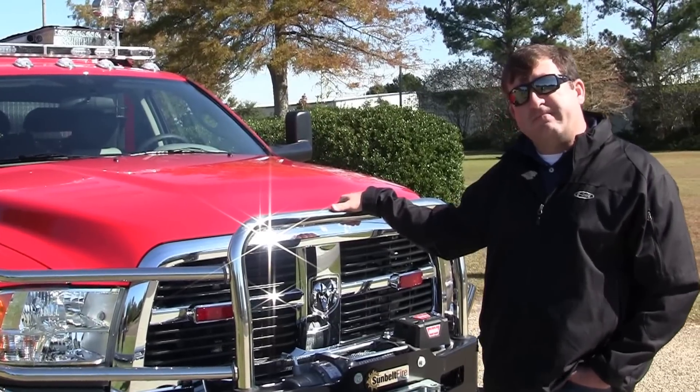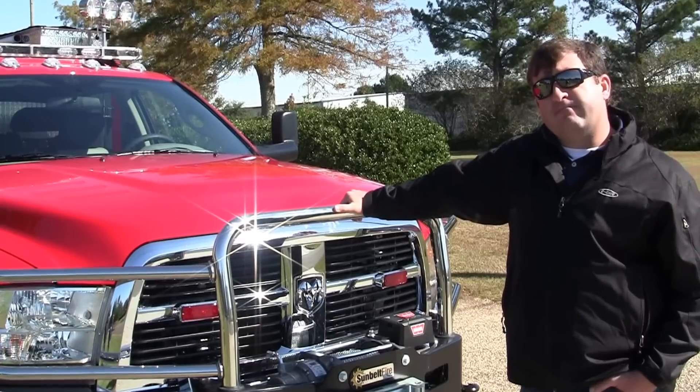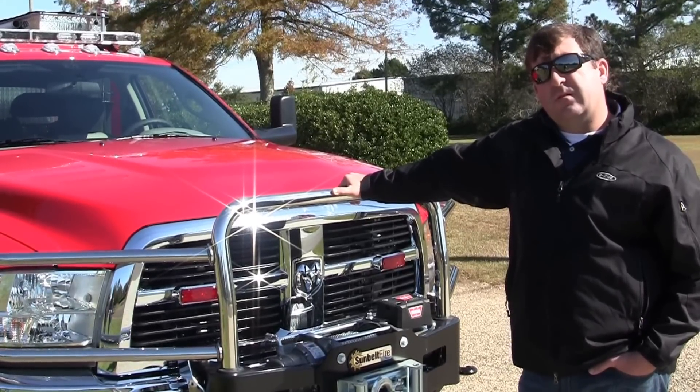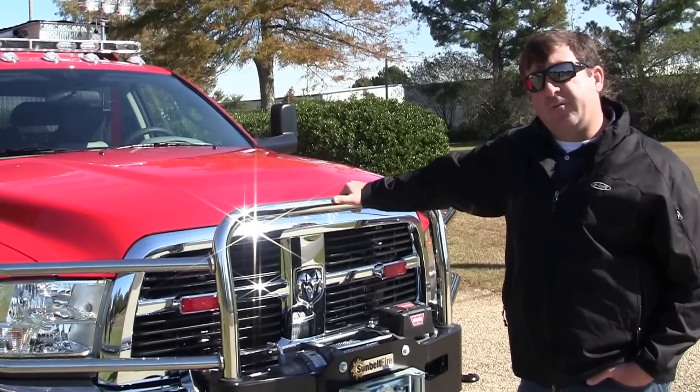Thank you so much. Chip, thank you so much for all that you do in Arkansas and serving our customers there. If you'd like more information about Sunbelt Fire, feel free to check us out on Facebook and Twitter at Sunbelt Fire. Thanks again, Chip. Thank you.